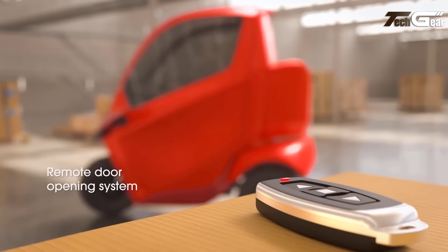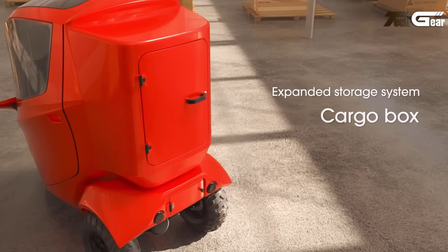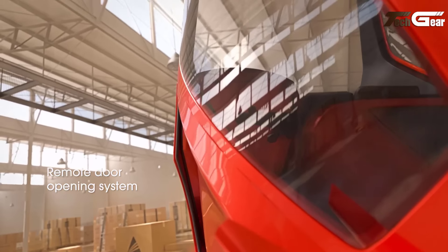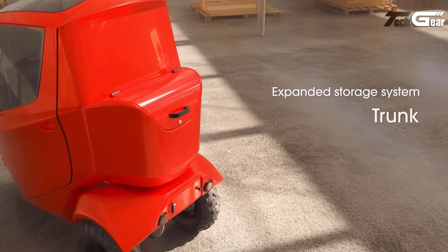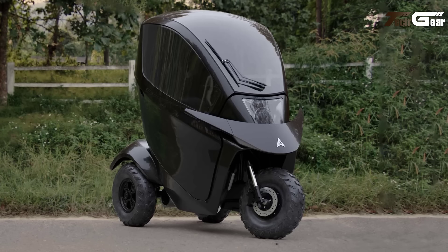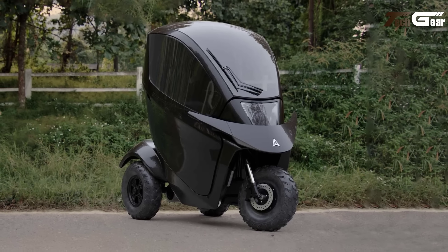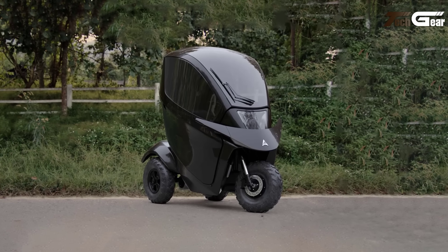The innovative front opening design offers easy access, while the spacious rear storage and safety lighting enhance its functionality. With a 175kg payload capacity and no need for insurance or a license, the Tectus is both versatile and user-friendly. Priced at $8,995, it's an eco-friendly choice for those seeking efficient, stylish and weatherproof transportation.